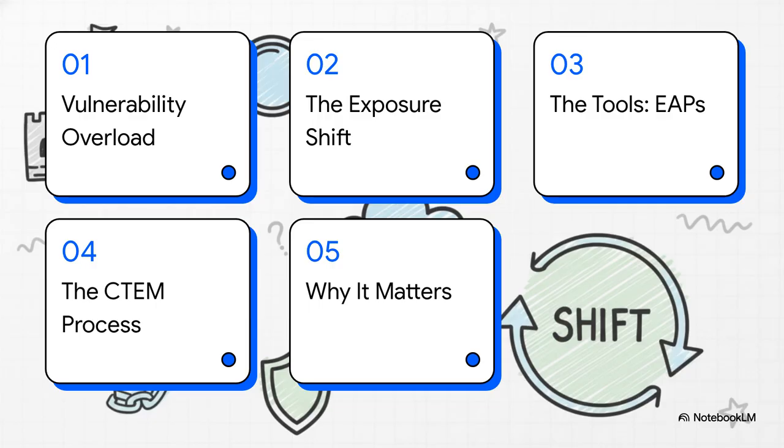We're going to start by unpacking why the old methods just aren't working anymore. Then we'll get into the new strategy of exposure management, look at the cool tools that make it possible, walk through the whole process, and finally tie it all back to why this should matter to you and your business.